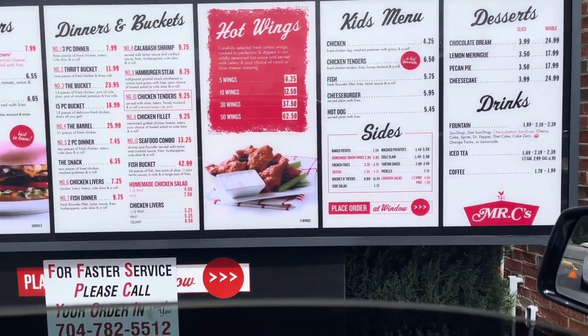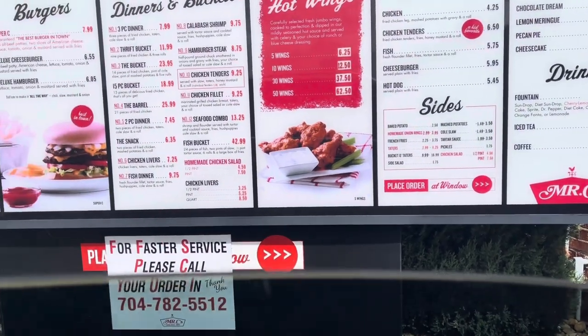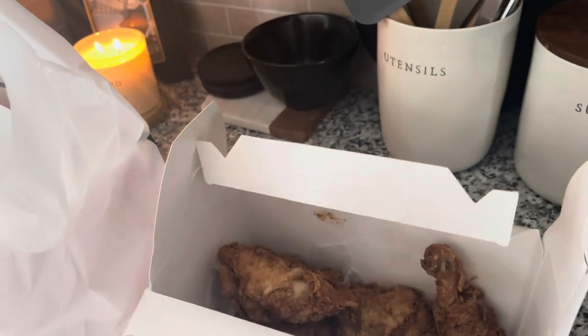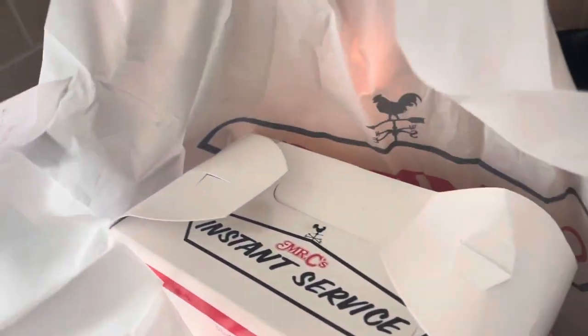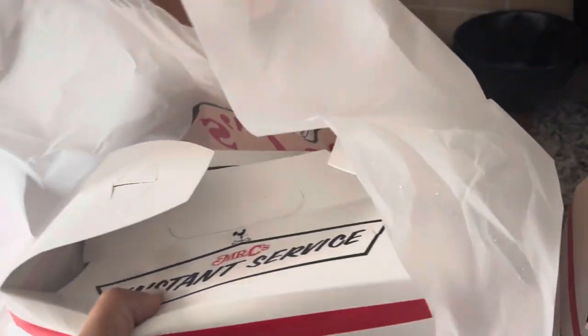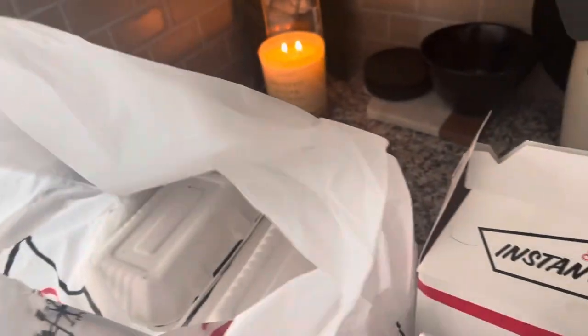Alright, we're at Mr. C's about to get some chicken for dinner. We got some chicken!